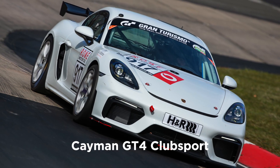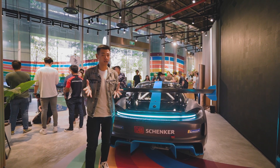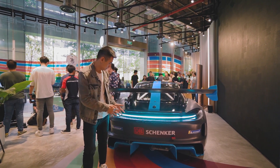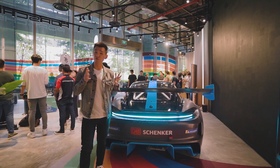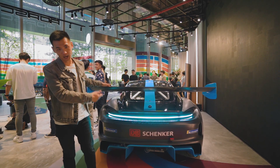It's based on the Cayman GT4 Club Sport chassis and is fitted with an all-electric drivetrain. This being a race car, aerodynamics is everything. For example, this car with its wide body is actually 14cm wider than the Cayman GT4 Club Sport that this chassis is taken from. And of course, you also have this massive rear wing at the back.